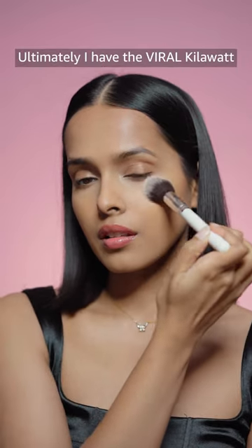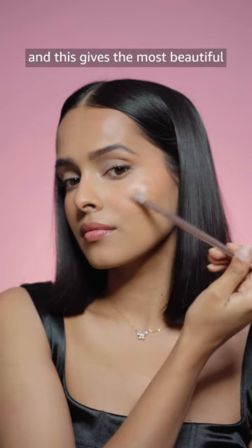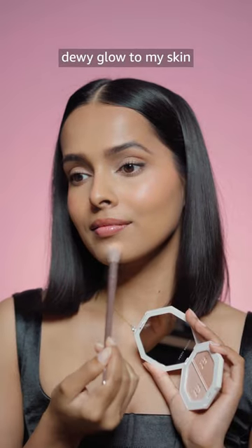Ultimately I have the Viral Kilowatt Freestyle Highlighter Duo. The formula is a unique cream-powder hybrid. I am mixing both shades and this gives the most beautiful dewy glow to my skin.